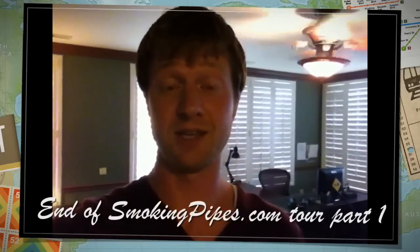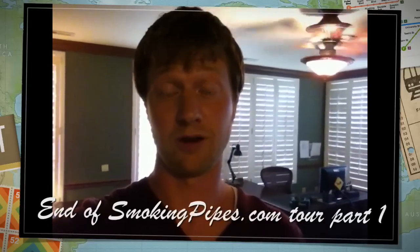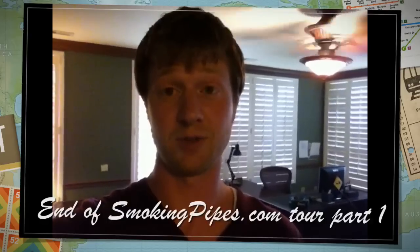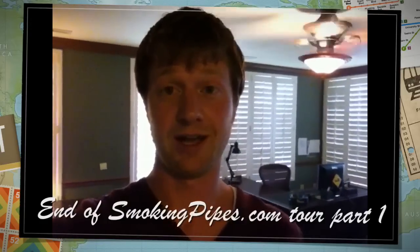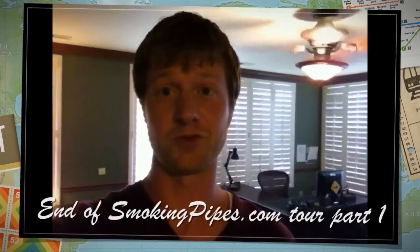Maybe we'll take some more video in the next couple of days. We've also got pipe maker Hiro Tokutomi and Adam Davidson who are going to be joining us for a barbecue tonight, as well as collector Tom Looker. So I'll take some photos, put them in this video, and we'll see about doing some more video next week when we come back after the Richmond Pipe Show. Thanks for tuning in.